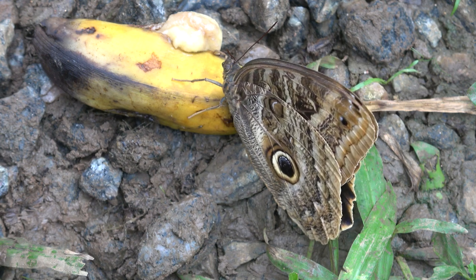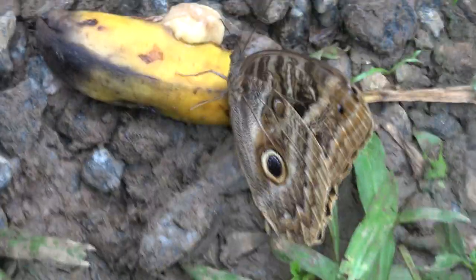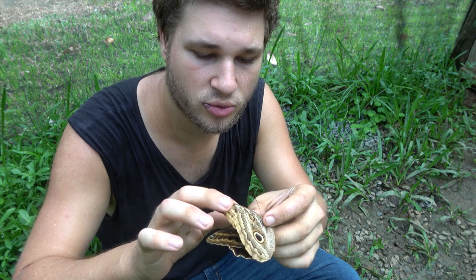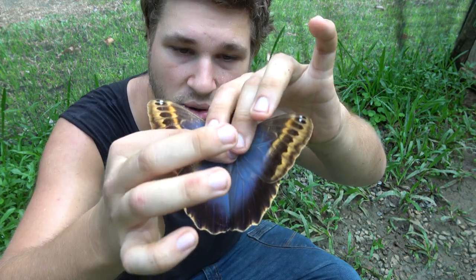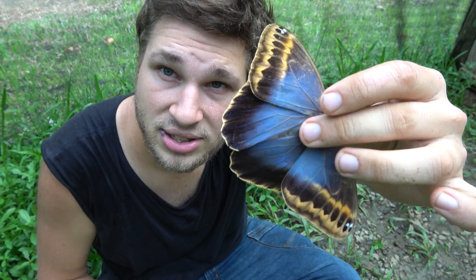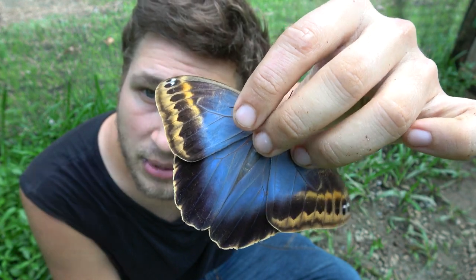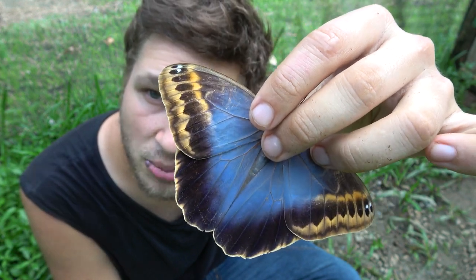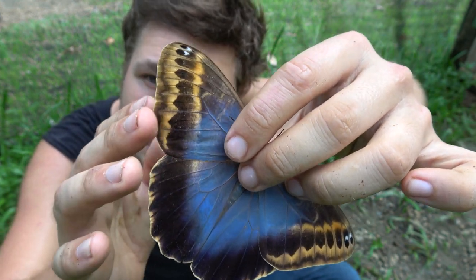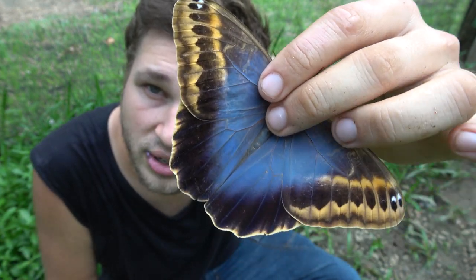Owl butterflies rarely open their wings. I know how to handle them without damaging or hurting them — I'm very experienced with holding these animals. But if we open their wings, something which owl butterflies rarely do, we unveil a very precious, gorgeous blue color. Do you see that? It's almost similar to a Morpho butterfly. This color is hard to see except for when they fly, because these butterflies really don't like to open their wings very much. But as you can see, these large pieces of butterfly are absolutely gorgeous and colorful.